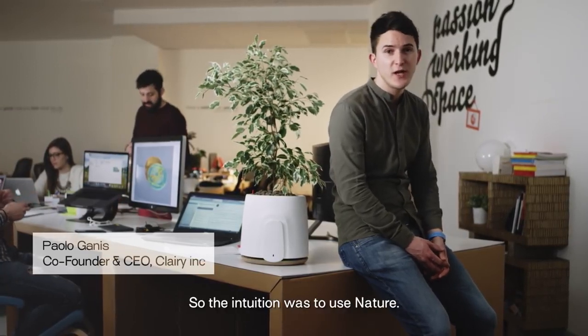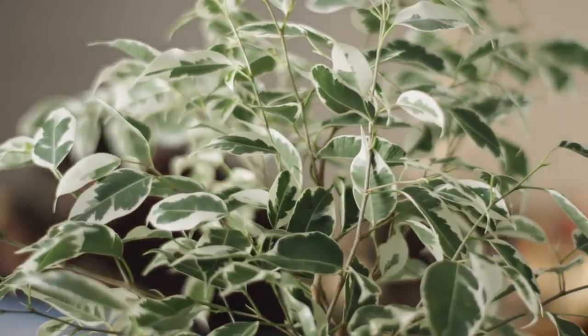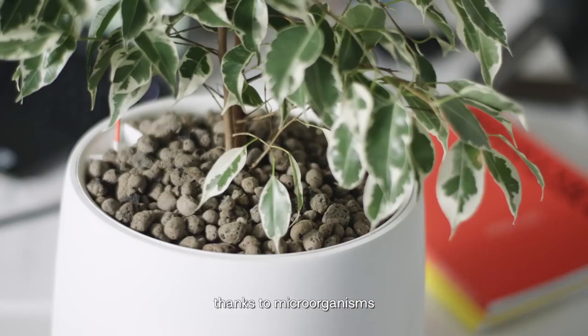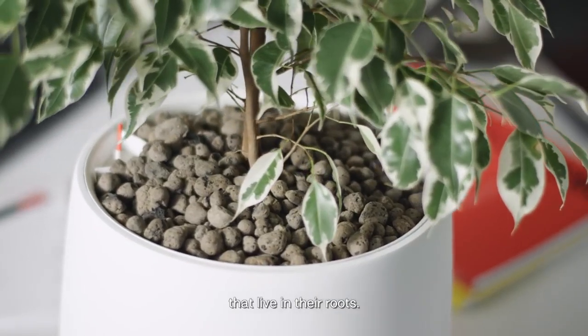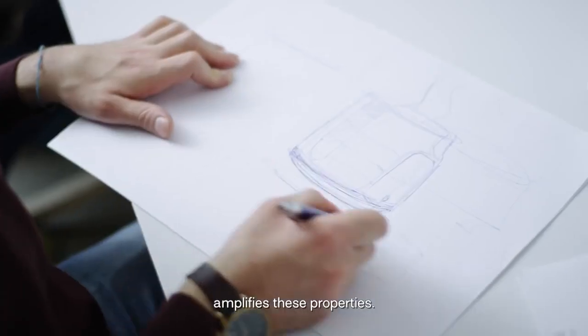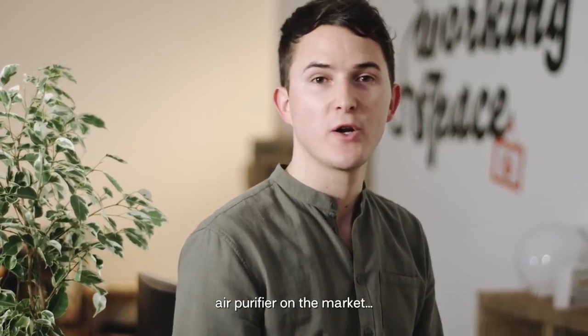So their intuition was to use nature. Some plants, in fact, have a special ability to eliminate the most common toxic agents in the air, thanks to microorganisms that live in their roots. Natede, thanks to a technology unit, amplifies these properties. We created the most amazing natural air purifier on the market.